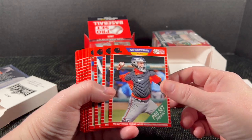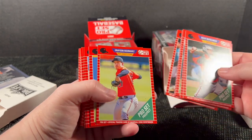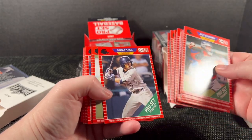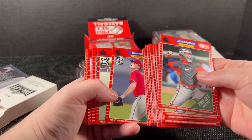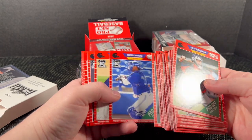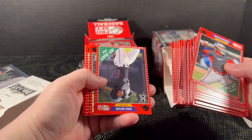Adley again — I guess another double. Bobby Witt Jr. — wow, this checklist is following the other one. So far it looks exactly the same. Nolan Gorman, Riley Greene, Tristan Casas, Veen, Blaze Jordan, Acuna — I think it's the exact same checklist, just with a different design. There may be one or two differences, but I stopped paying close attention.